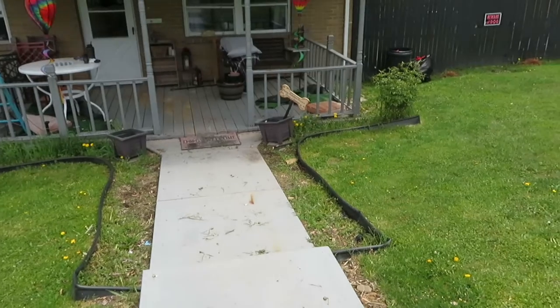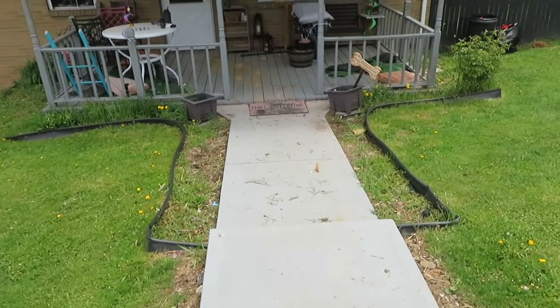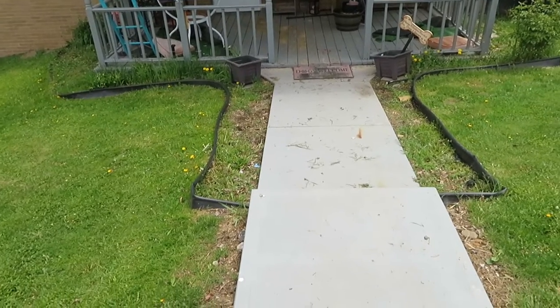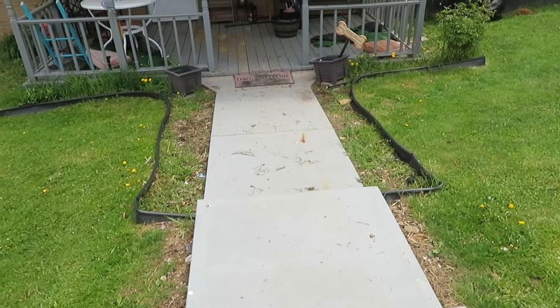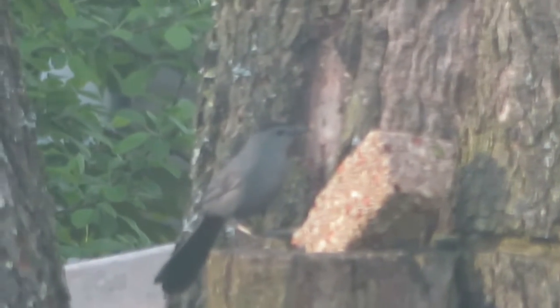We're working on the first project of the season — we're going to redo my flower beds going down the sidewalk. Let's start, shall we? Bird watching this morning because I fed all the birds last night. They love that bar I just bought at Walmart.